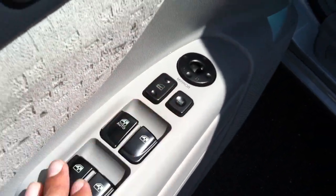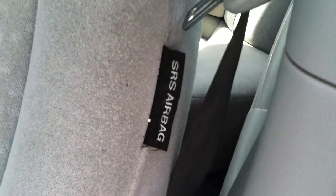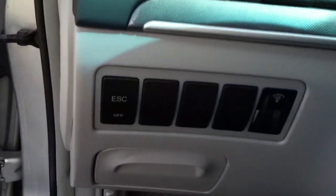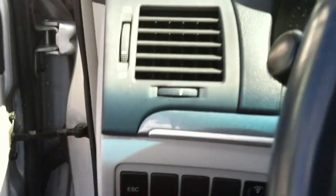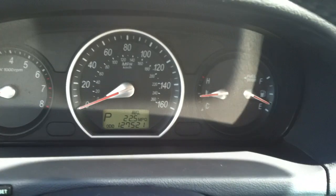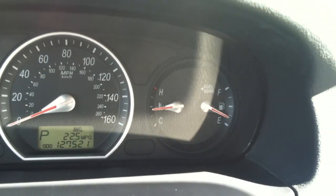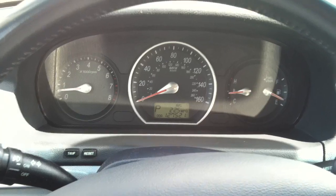You have power windows, power mirrors, and power door locks right over there. You do have side airbag indicators all throughout the car. Over here, you have the button to turn the traction control on and off. One of the most important parts — most people assume there are no engine lights or check engine lights on the dash, and I do want to show you there are no lights on.